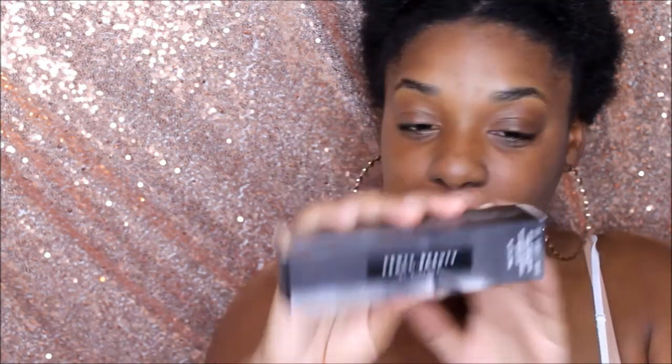I'm not usually one to jump on launches when they happen, but this one I just had to get — Rihanna take my money! I also purchased the Fenty Beauty Pro Filt'r foundation in shade 420. I didn't go to the store; I just watched Jacklyn Hill and she said she was shade 420, so I figured that's basically my shade. We'll see if it works for me.